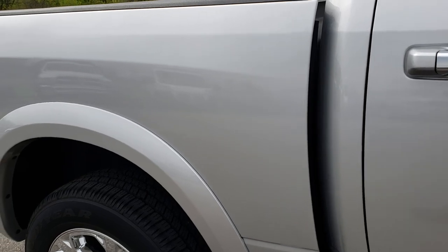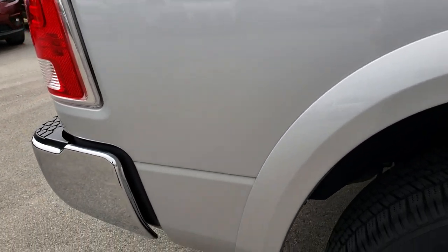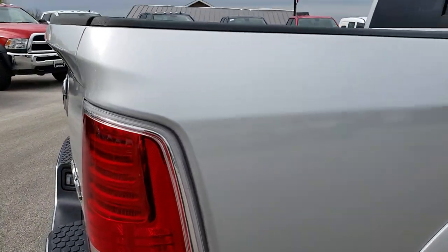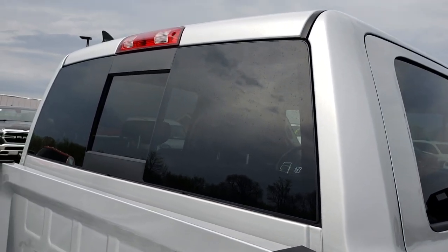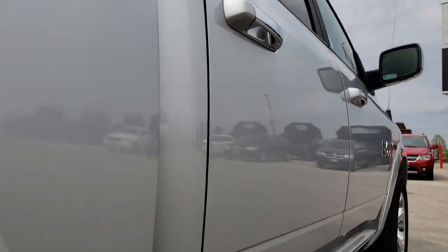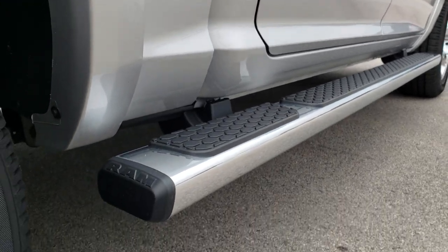We take these HD videos so if you are far away, or even if you're close by and just cannot make the trip down, you can still see the truck, hear the truck, and have confidence in the vehicle before you even get here. We sell trucks all over the United States, so we want to make sure you're dealing with the right vehicle and the right people.